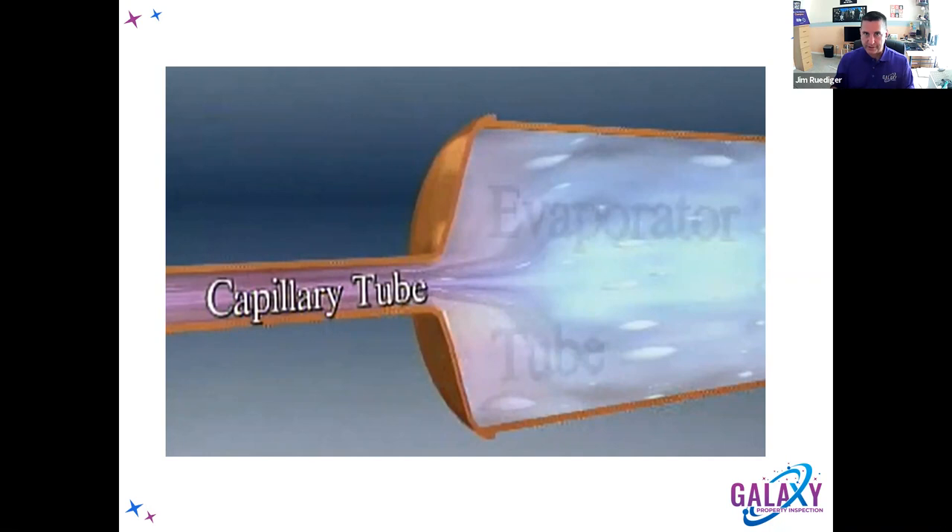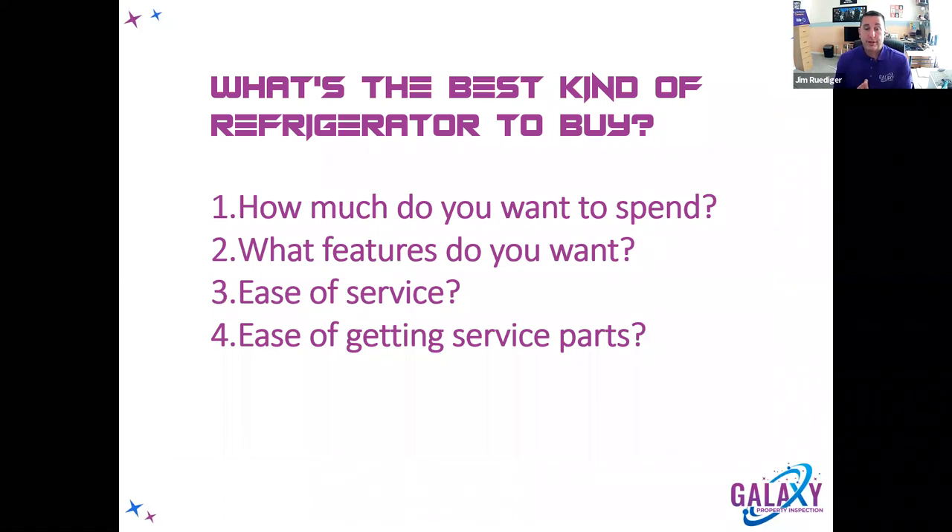If you think about an HVAC unit, it works the same way: a compressor, condenser, capillary tube, evaporator — makes cold air and blows it through the house. In a house, the HVAC is the refrigeration unit, and you are the food if your whole house is the refrigerator. Any questions on the sealed system? Just put them in the chat.